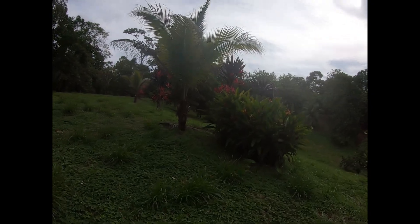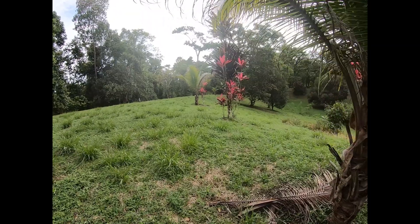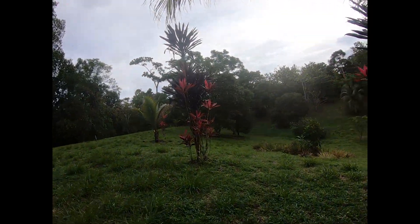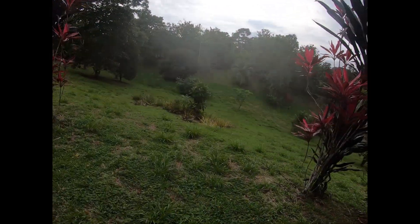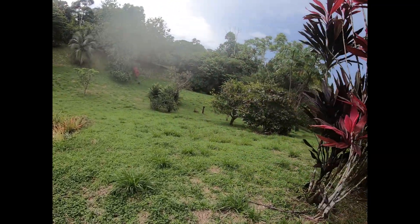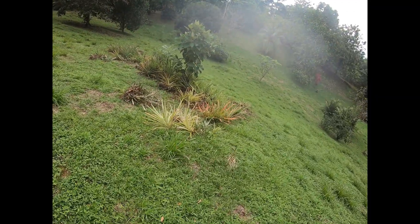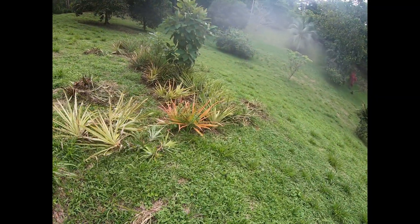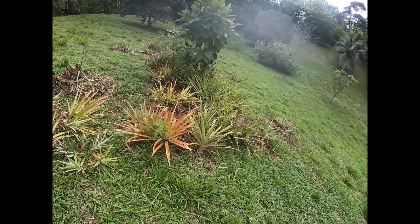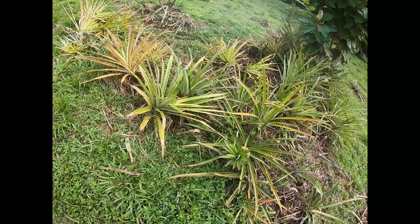So the other area I wanted to check out today — I can't remember if I recorded this pineapple patch. It's along this perimeter, so I'm going to record it now. This is the pineapple patch.